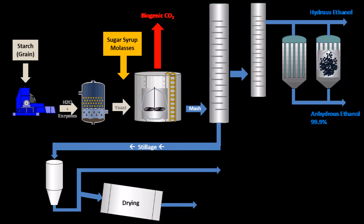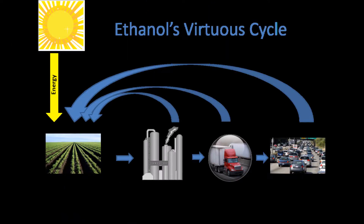Obviously a lot more CO2 will be produced in the transportation and use of ethanol. But since ethanol comes from biomass, all that CO2 can be converted back into biomass through photosynthesis with the added energy from the sun.